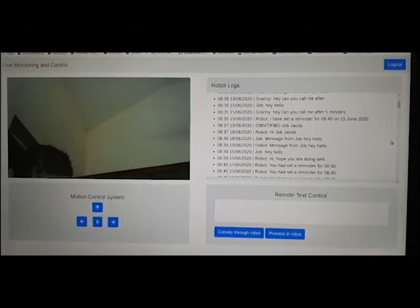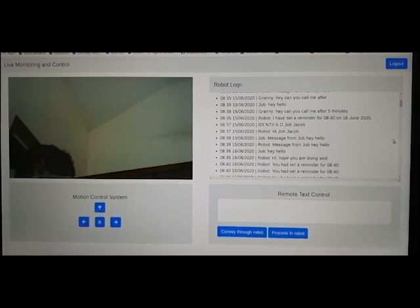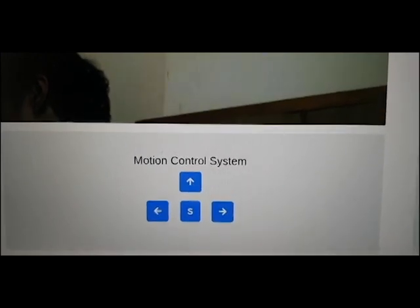Hay also has a web interface for live monitoring and control from any remote location. We can get live feed from Hay, and Hay's motion can also be controlled from the web interface.